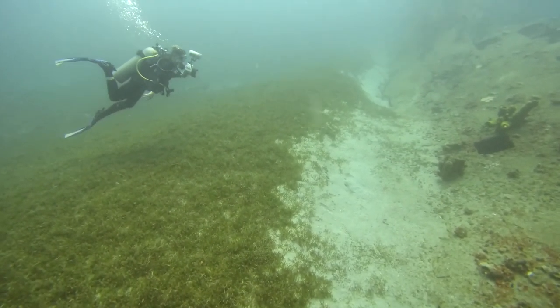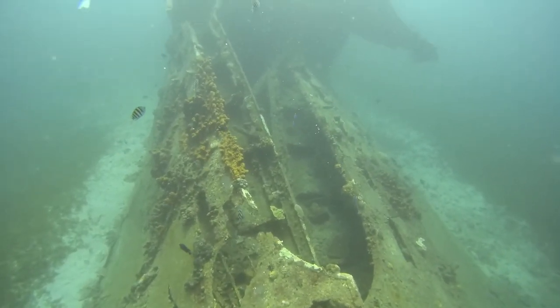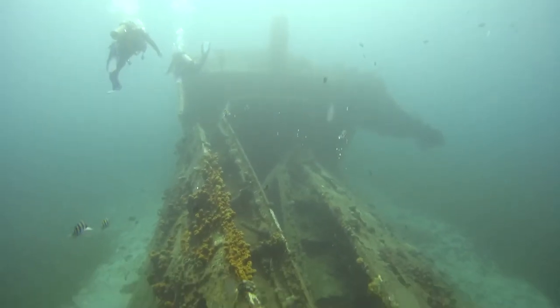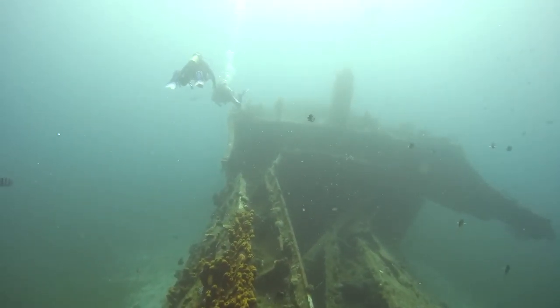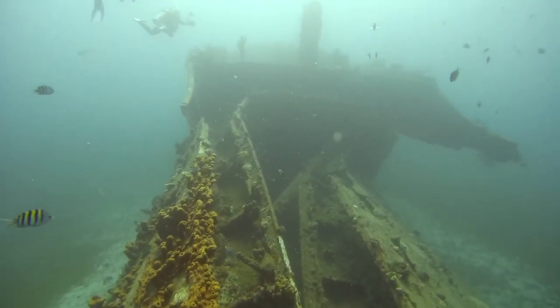But a sunken ship can provide just that solid base. The ship also provides another key feature of a reef: all sorts of openings that provide refuge for various sea creatures — lots of hiding spots to avoid predators, and lots of nooks and crannies for a sea creature to make its home.